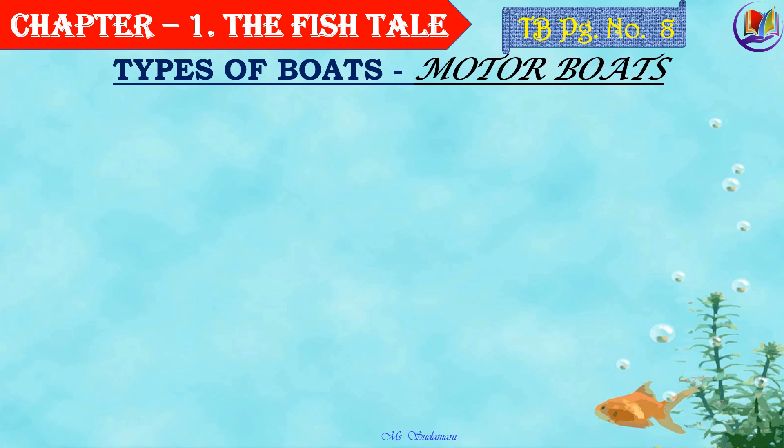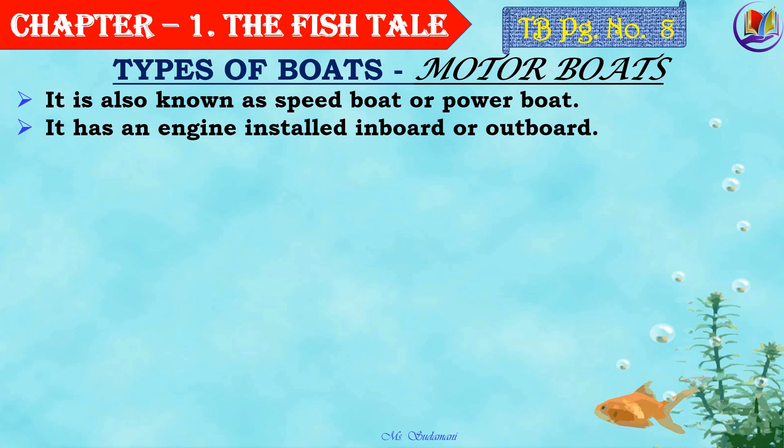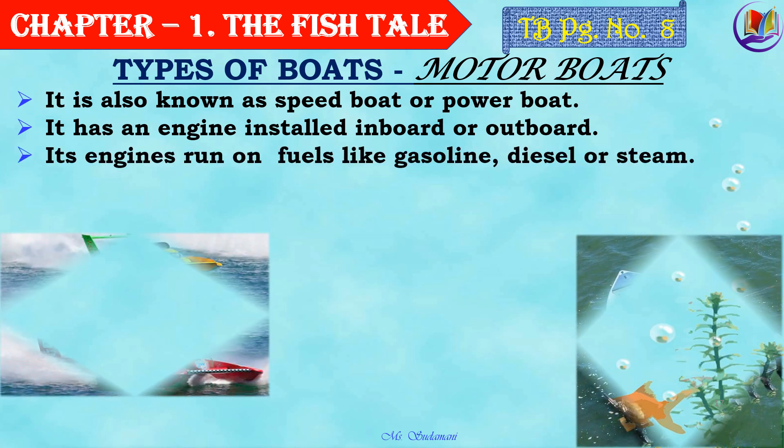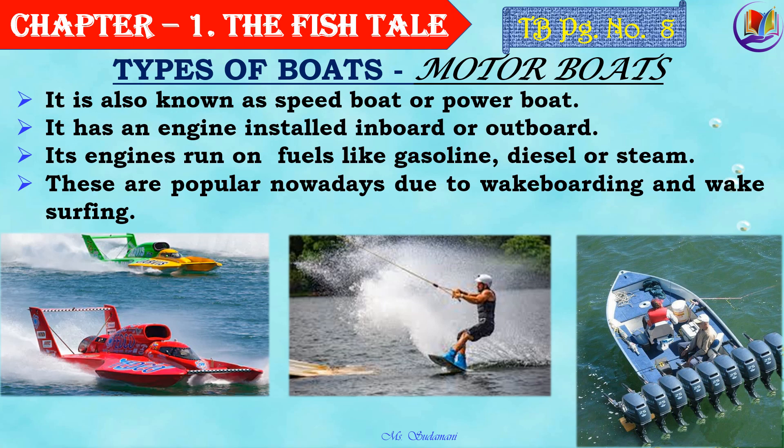Now children, let's see more about motor boats. It is also known as a speed boat or power boat. It has an engine installed inboard or outboard — that is, in the inner part of the boat or on the outer part of the boat. Its engines run on fuels like gasoline, diesel, or steam. These are popular nowadays due to wakeboarding — a type of water sport where a rider on a small board is towed by a motor boat attached by a cable. Isn't it an interesting sport? Do discuss about it with your friends, and when you get an opportunity, surely do try it.